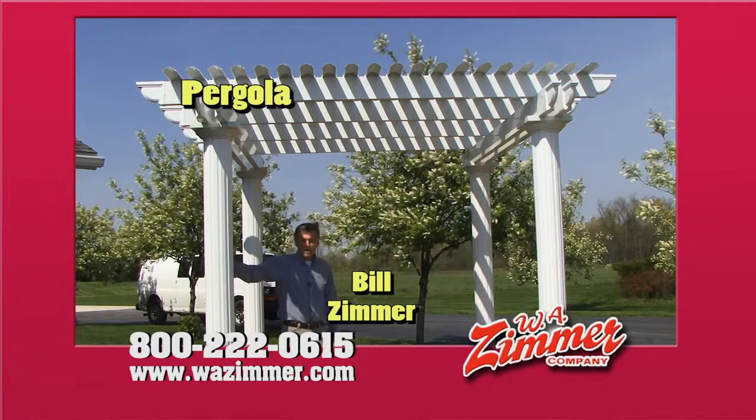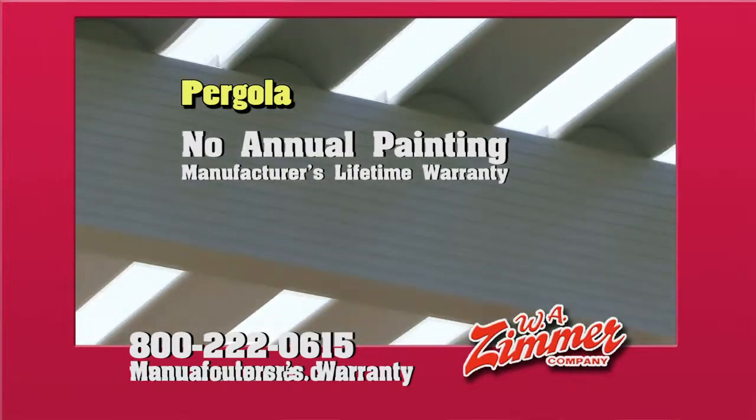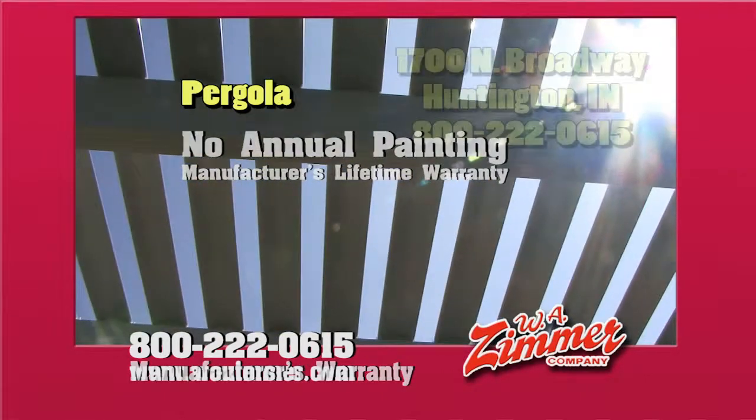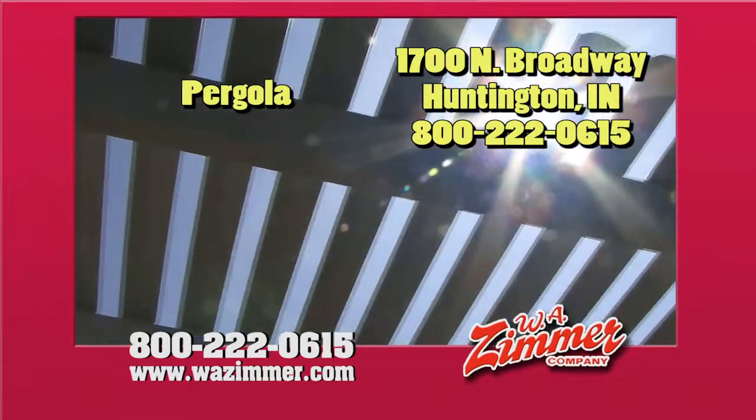If you need shade for your deck or patio, here's a great solution. The main ingredient in a pergola or patio cover is that it's maintenance free. A normal wood pergola would require painting all the time, whereas this has a manufacturer's lifetime warranty and we just never had one peel.